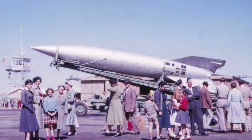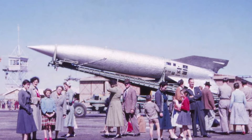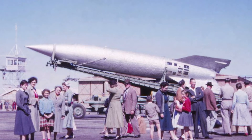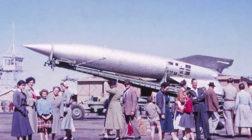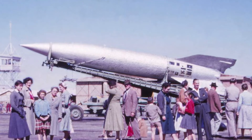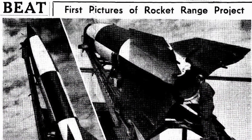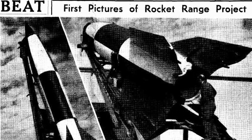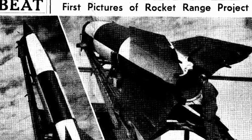More than 70 years ago, visitors to the long-range weapon establishment of Salisbury in Adelaide's north witnessed an astonishing sight. Pointing towards the sky, in all its glory, was a Nazi V-2 rocket — a last-ditch effort by the Germans to turn the tide of the war, bringing with it a wave of destruction and terror. Mounted on its Meillerwagen, the formidable weapon loomed above its new owners. The rocket had arrived in Adelaide months earlier, when it was offloaded at Outer Harbor in October 1947.